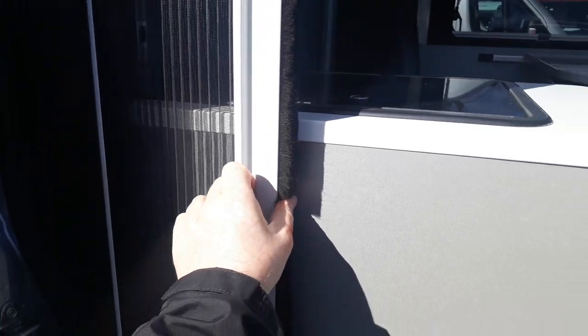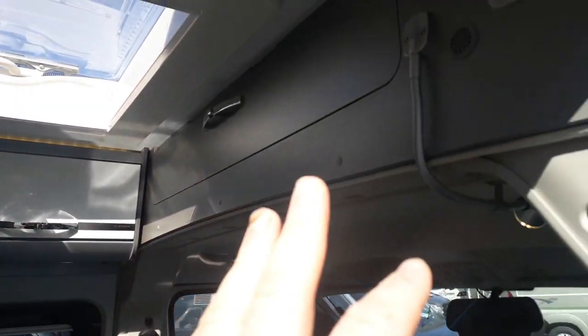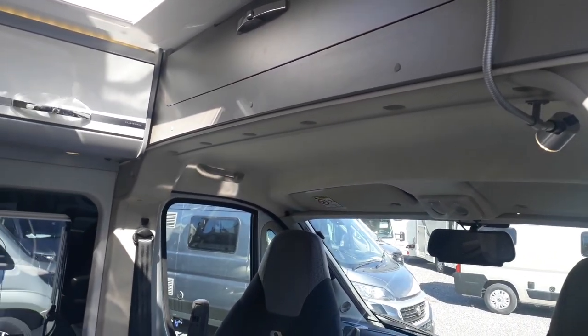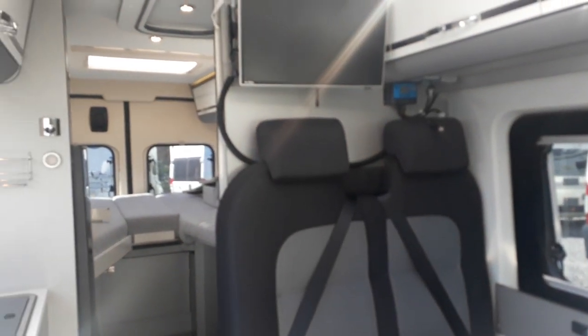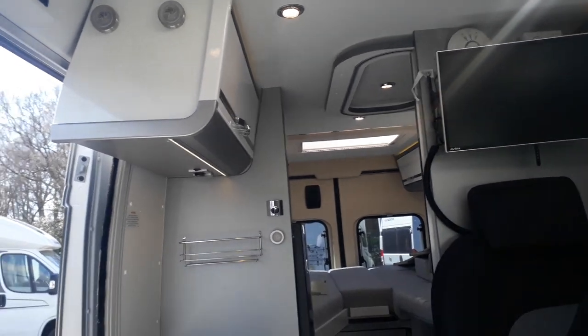Coming in through the big sliding door — it stops in two positions so you can cover the kitchen or bring it all the way back. There's a sliding door fly screen. Inside you'll see a really nice modern color scheme: light and dark grey two-tone upholstery with white, grey, and silver cabinetwork. There's a big skylight up top and storage over the cab. There's a big extendable table to seat four people, and a very simple control panel above the door for lights, water pump, fresh and waste water tank monitoring, and battery status.